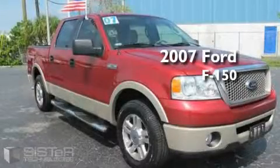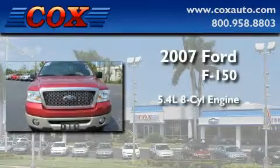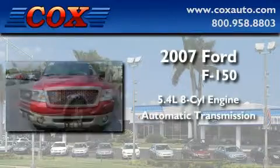This is a 2007 Ford F-150. It has a 5.4 liter 8-cylinder engine and an automatic transmission.